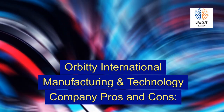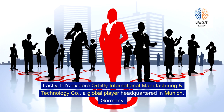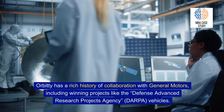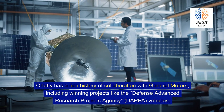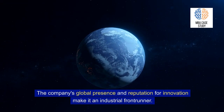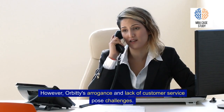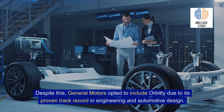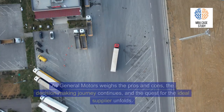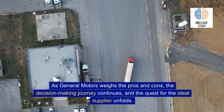Orbiti International Manufacturing and Technology Company, a global player headquartered in Munich, Germany. Orbiti has a rich history of collaboration with General Motors, including winning projects like the Defense Advanced Research Projects Agency vehicles. The company's global presence and reputation for innovation make it an industry frontrunner. However, Orbiti's arrogance and lack of customer service pose challenges. Despite this, General Motors opted to include Orbiti due to its proven track record in engineering and automotive design. As GM weighs the pros and cons, the quest for the ideal supplier continues.